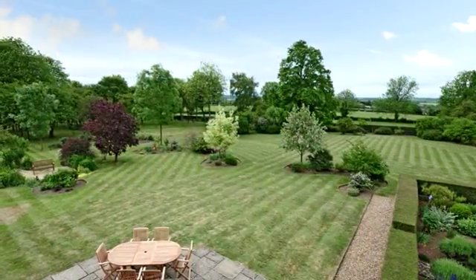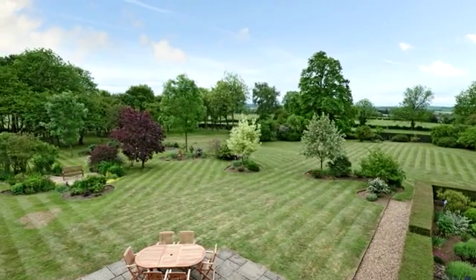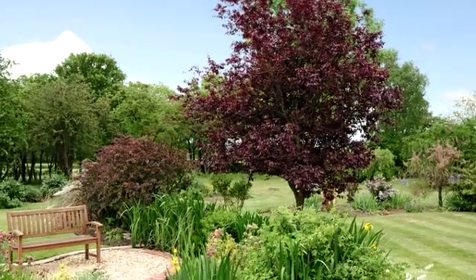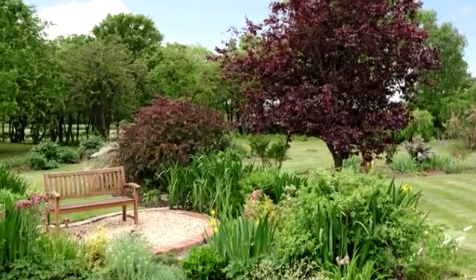The beautifully maintained landscaped gardens, extending to in excess of two acres, lie to the side and rear of the house. There is an abundance of mature trees, shrubs, plants and bushes, with outstanding views over open fields and countryside.